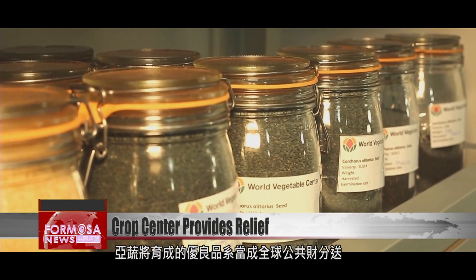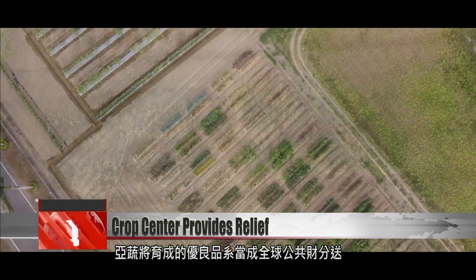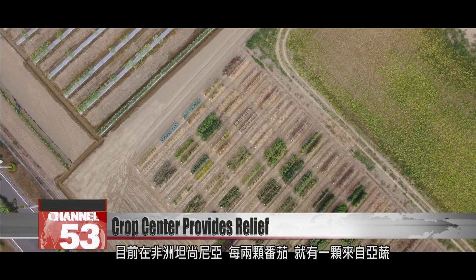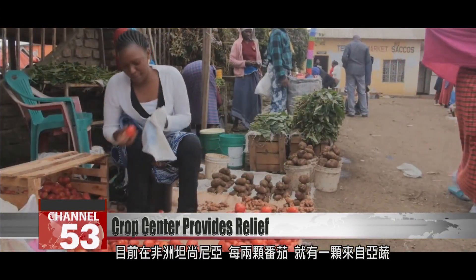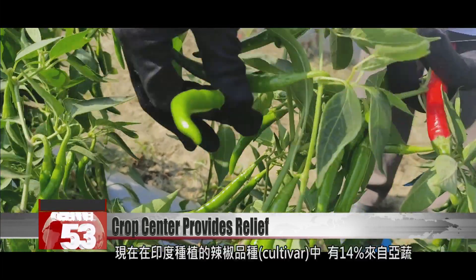The crops bred at the center are an asset shared with the entire planet. Today in Tanzania, half the tomatoes grown came from seeds shared by the center. In India, the center's peppers have grown very popular — about 1.4 percent of the chili cultivars being grown in India right now are derived from World Veg. While 1.4 percent doesn't sound like a lot, in terms of people, that's more than a quarter of a million farmers just in India — a large number of people.